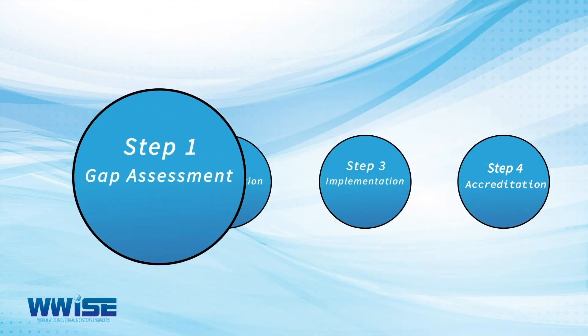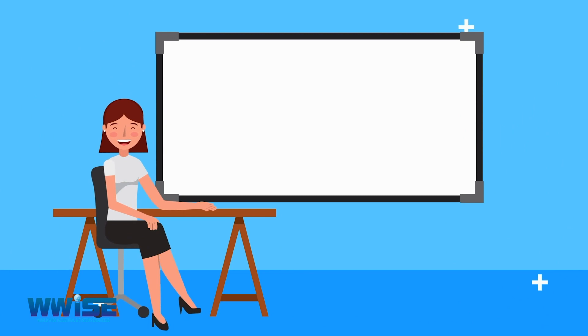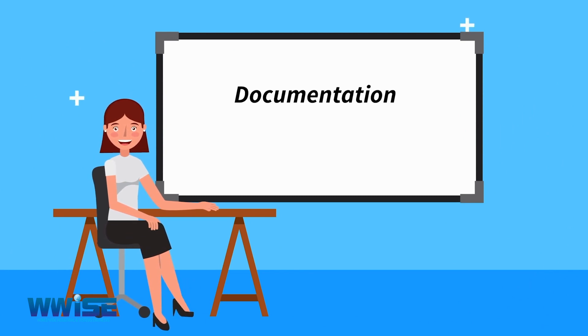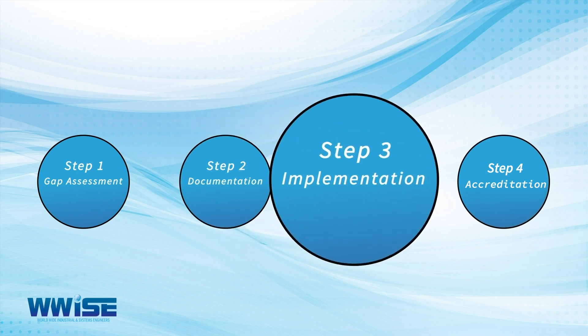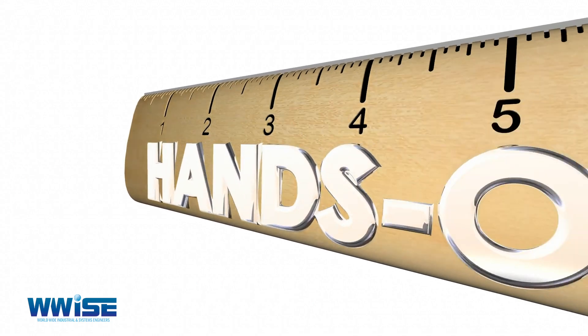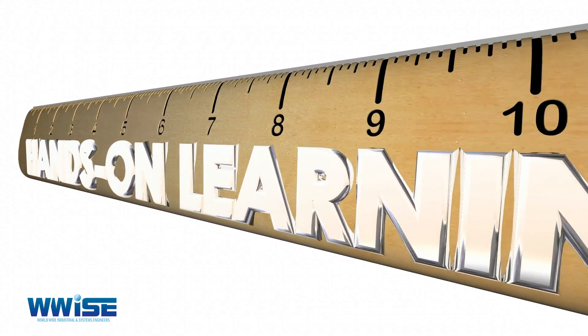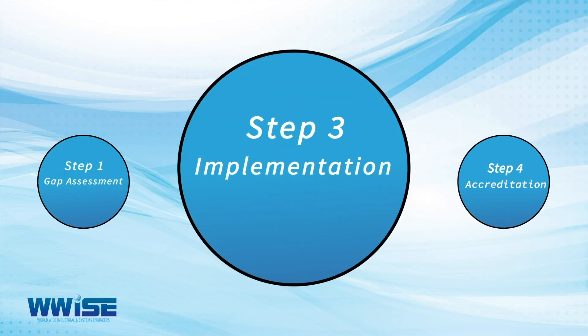Step 2: Documentation — we develop your ISO system and documentation and conduct awareness training for all staff. Step 3: Implementation — we help you to generate records and conduct various training interventions to ensure an adequate level of skills transfer.